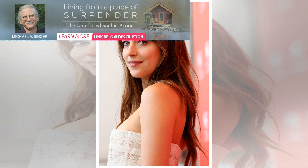Lob: the lob is basically the long blunt. Here the hair is shoulder-touching, cut in a straight line.